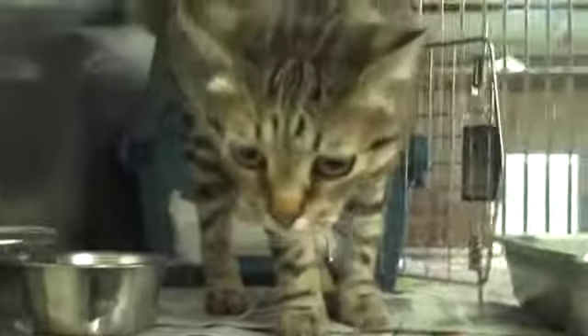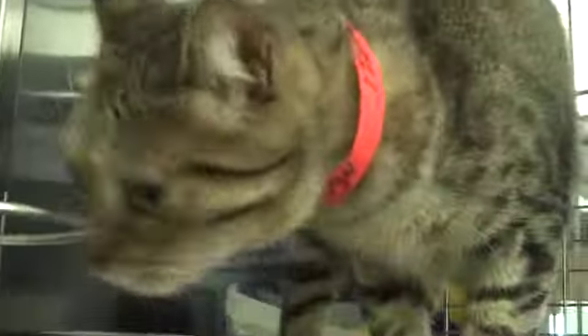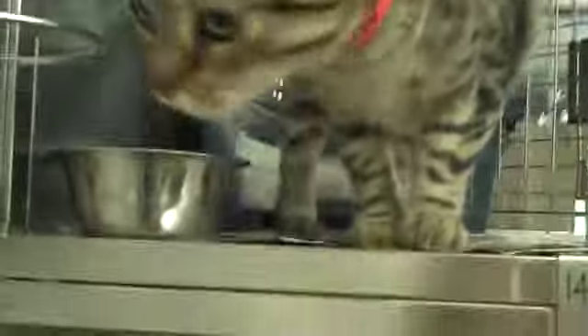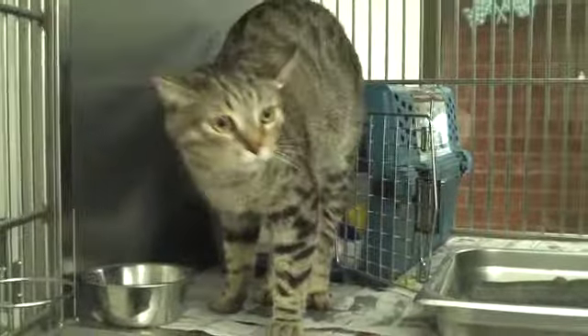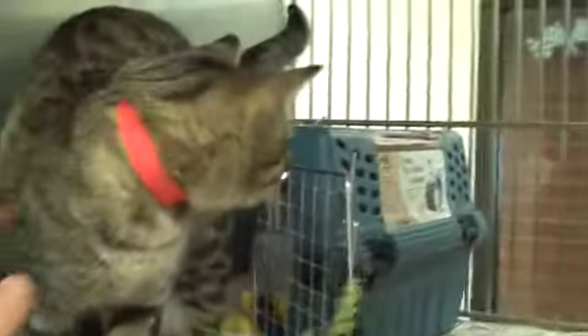This is a three-year-old neutered male brown tabby. Animal ID is A1264094. He was taken in on November the 10th. And he is just a gorgeous tabby — a little tiger. He's got yellow eyes and he's got these black stripes.